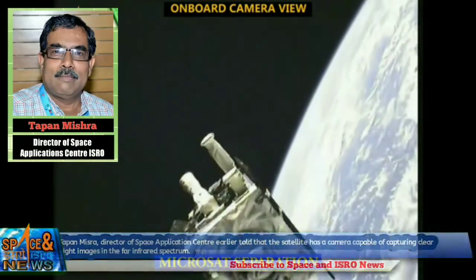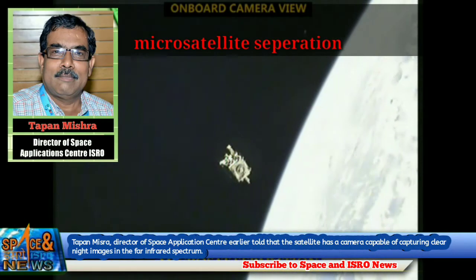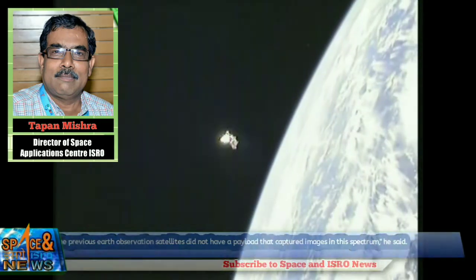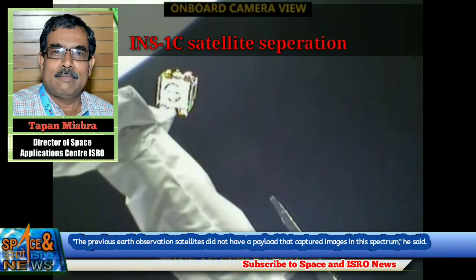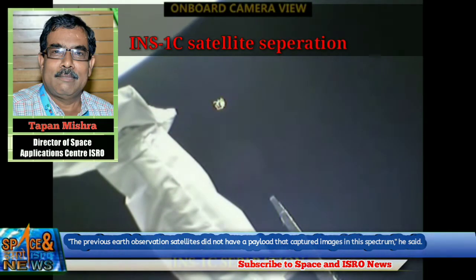Tapan Misra, Director of Space Application Center, earlier stated that the satellite has a camera capable of capturing clear night images in the far infrared spectrum. The previous Earth observation satellites did not have a payload that captured images in this spectrum, he said.